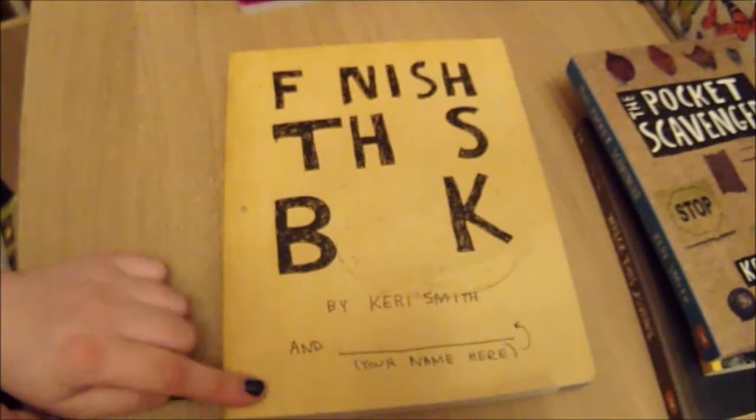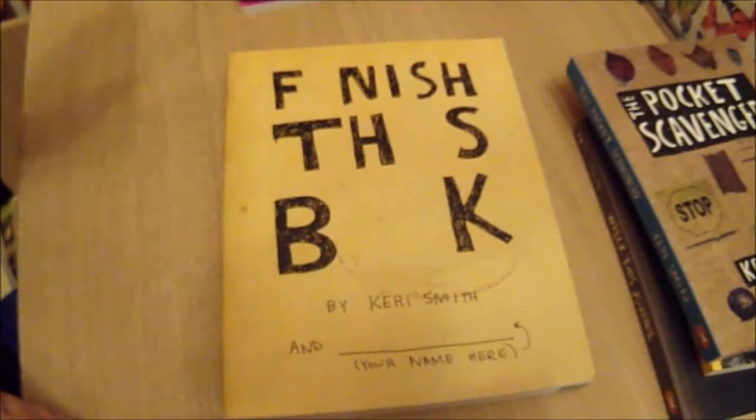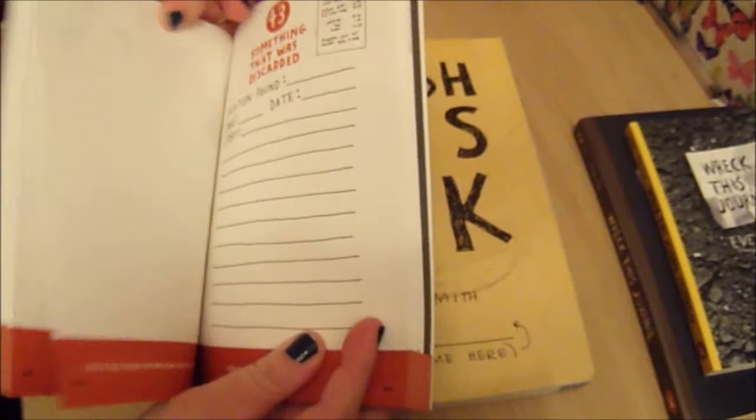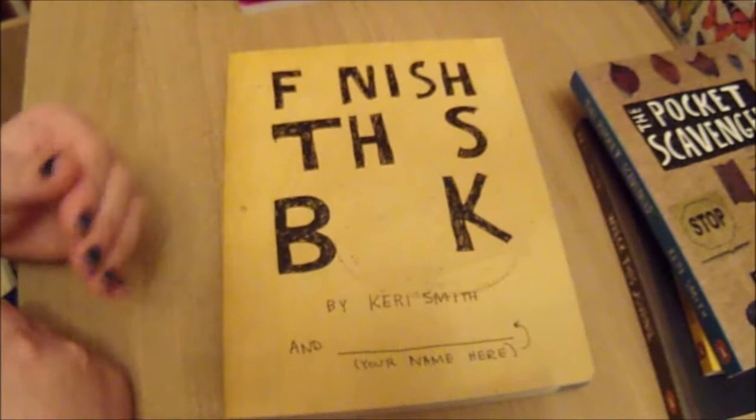Also in the box set was Finish This Book. I believe this is more of a writing book, at least based on the cover and the name. What you're supposed to do is read it from start to finish and not flick about — whereas with the other ones you can just turn to a random page and do that. I've read that you're not really supposed to do that with this one; you are supposed to go from start to finish. So I've not read the instructions, just to save it from being spoiled for when I actually start it.